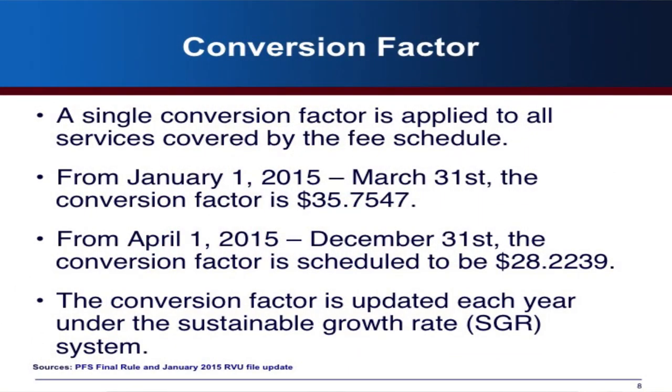The conversion factor converts the RVUs and geographic adjustment into dollar amounts. SGR is used to determine what the conversion factor will be. Based on what was passed in the last Congress, from January 1 to March 31, the conversion factor is going to be $35.75. But come April 1 through the end of the year, it's going to go down to $28.22 — a big cut for physicians. The highest it's ever been was $38.00, and it was $31.00 in 1992.